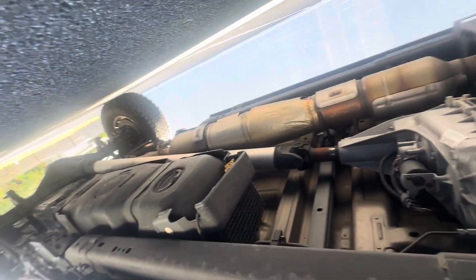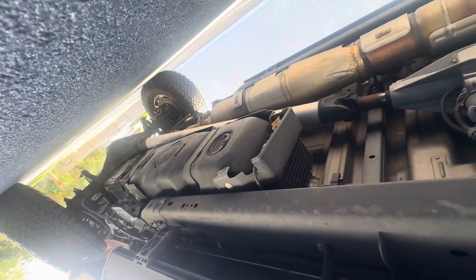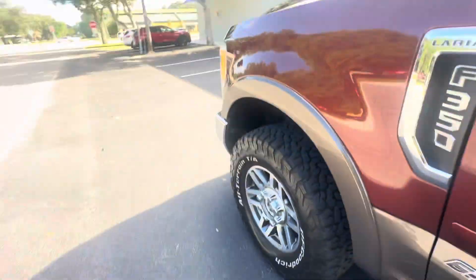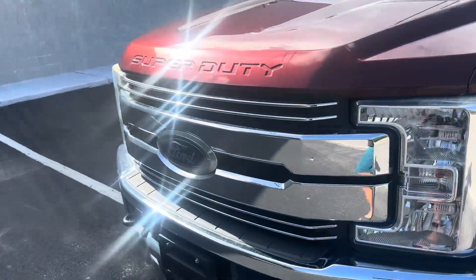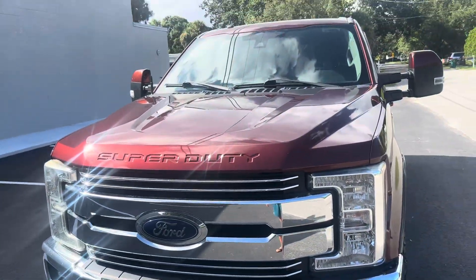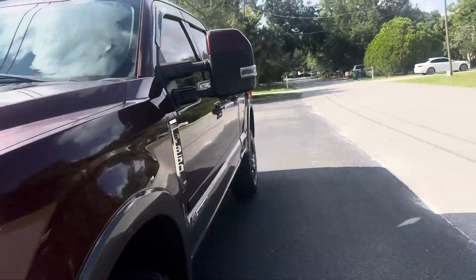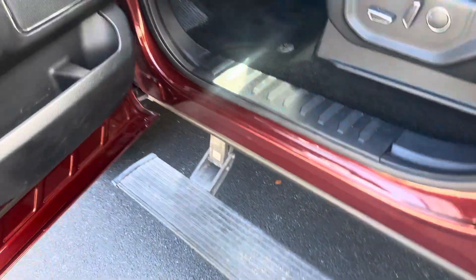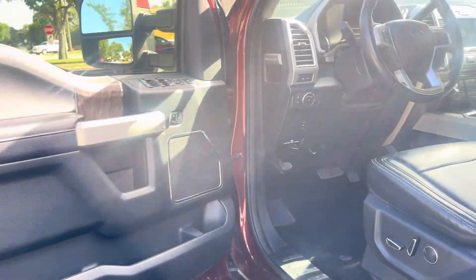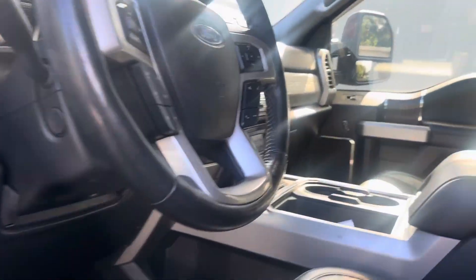Look how rust-free that truck is. Gorgeous. Amp running boards, black leather.